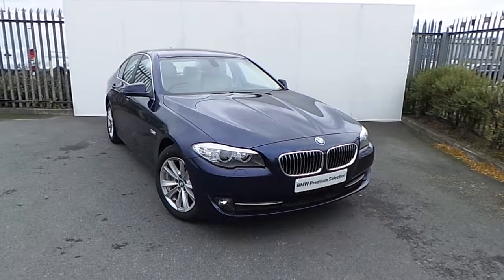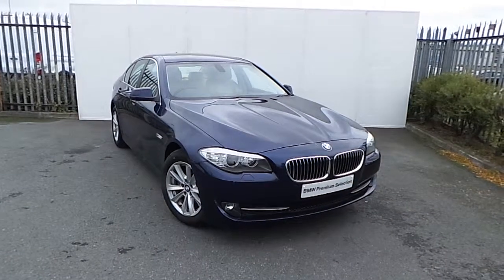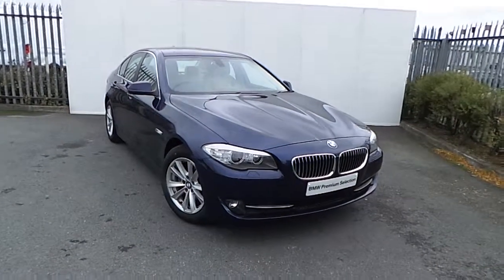Hi, Dan here from Joe Duffy with the newest addition to our BMW Premium Selection. This is a 520D SE finished in deep sea blue.